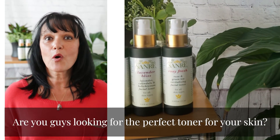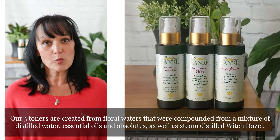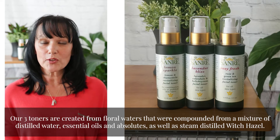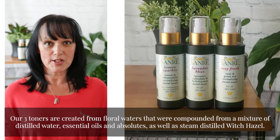Are you looking for the perfect toner for your skin? Our three toners are created from floral waters that were compounded from a mixture of distilled water, essential oils, and absolutes, as well as steam-distilled witch hazel.